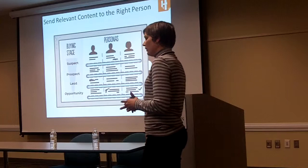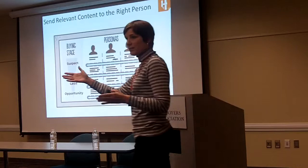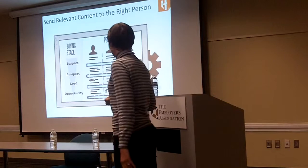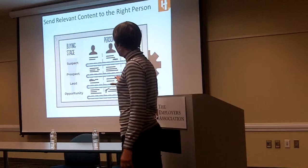Let's say someone is not sales-ready — if we're on a one through 100 scale and 30 is what pushes it to an inside sales team, let's say someone's sitting at 20 for a while. What you want to do is create content to send to the right person based on where they are in that sales cycle. We're looking at the personas, the buying stage, and different pieces of content for all of that. The idea is that you are sending content to people based on who they are and what they're interested in.